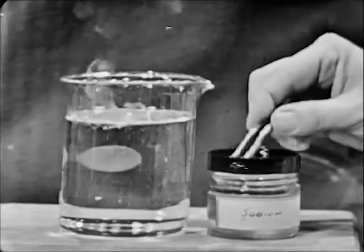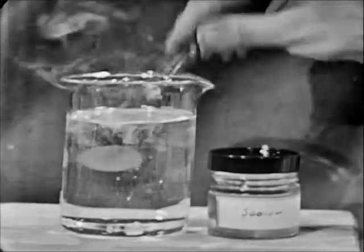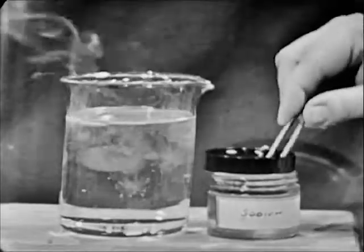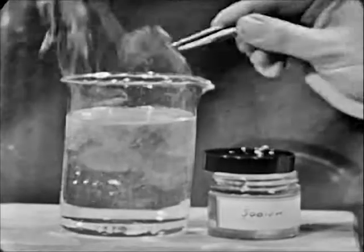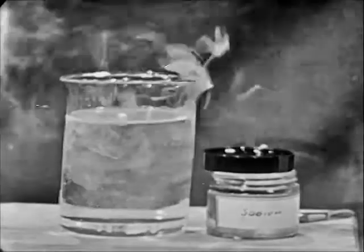This is one type of energy you are seeing demonstrated here — chemical energy. There are various types of energy, and on our next program we will look into the problems of work, energy, and power. One of our special guests will be Professor Harvey E. White of the University of California. I hope you'll plan to be with us then.